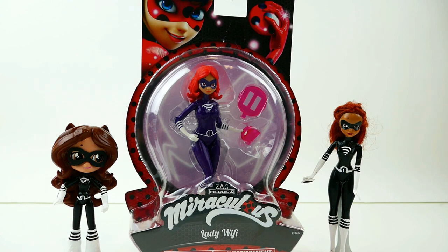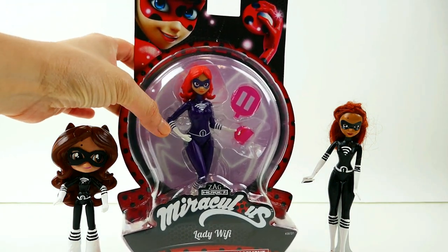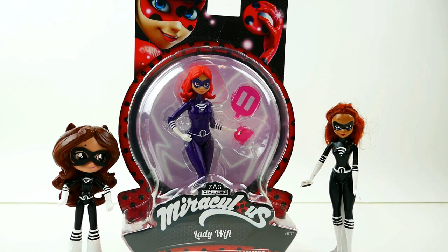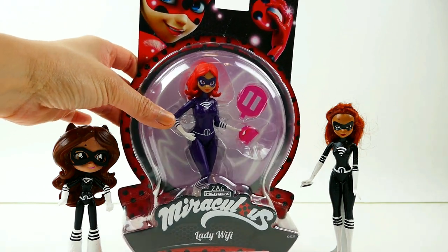Hi everyone, welcome to TV Toy House! Take a look at who we have today — we have Lady Wi-Fi from Miraculous Ladybug! This year Miraculous Ladybug released a whole number of action figures and we have the entire set except for Lady Wi-Fi, so she is the last one to get and I finally have her. The first thing I noticed is that her outfit is dark purple — in the series she actually wears a black outfit, so I'm not sure why they made it purple, but she does look pretty good in purple.